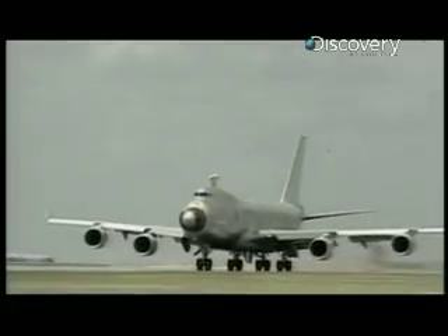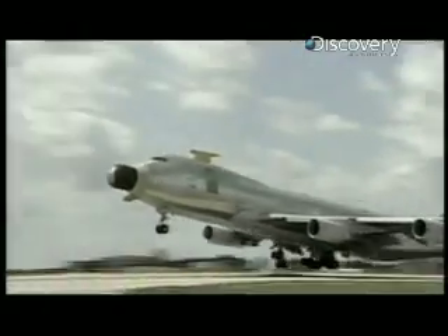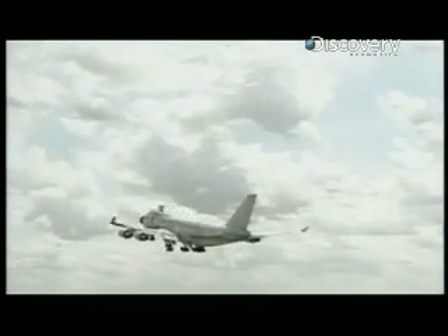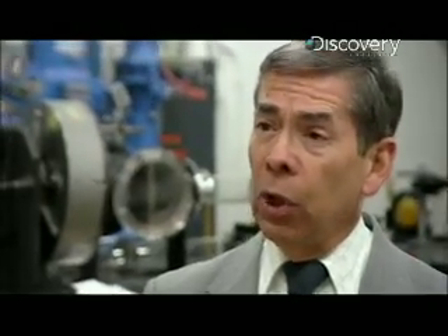Mounted aboard a heavily modified Boeing 747, the airborne laser can track and destroy intercontinental ballistic missiles even before they leave enemy territory. To be effective, its highly charged lasers have to work over incredible distances. The exact range is not something that is releasable, but we do admit that it's in the hundreds of kilometers.